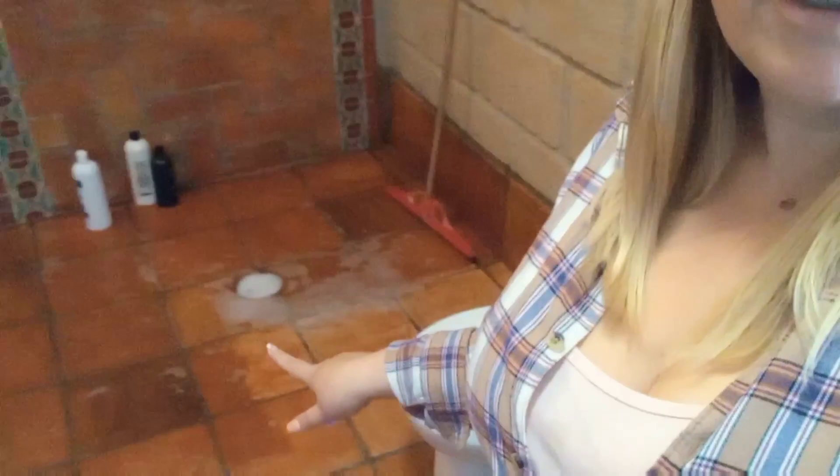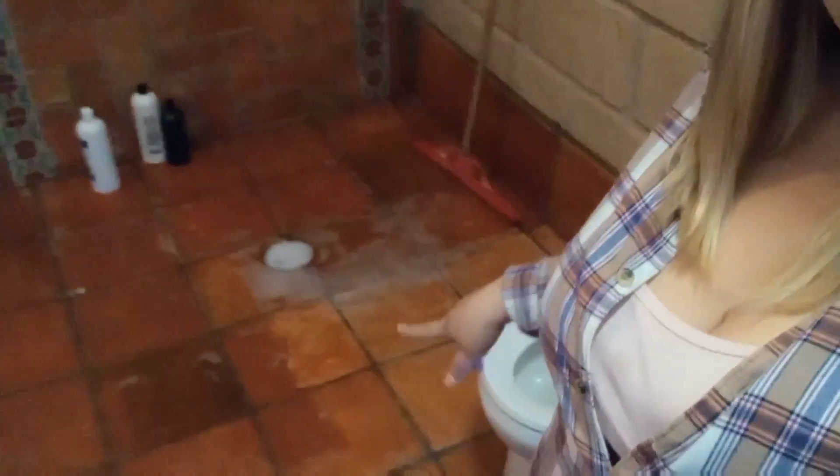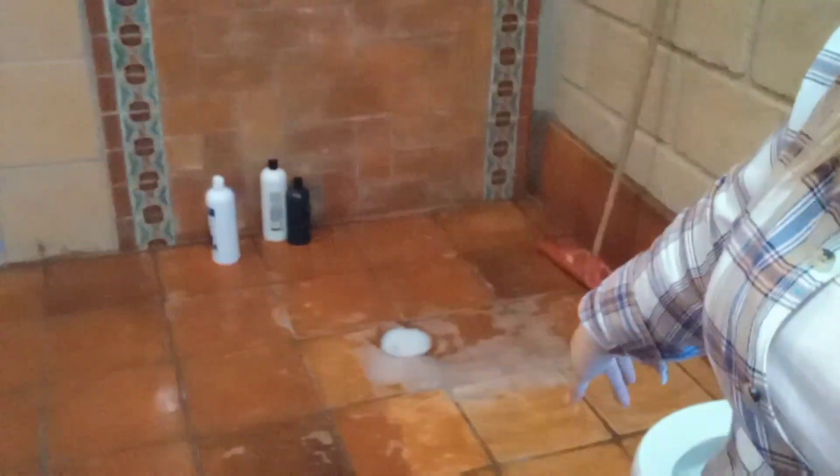We did finish sealing the bathroom floor, but there was a little bit of trouble. We didn't notice until after we applied the seal that some of the construction workers spilled cement on the tiles and tried to scrape it off. You can't do that with clay terracotta or saltillo tiles because the top layer is like crusty bread — if you pick that off, the inside is all soft material. So we're going to have to replace a couple of these tiles.